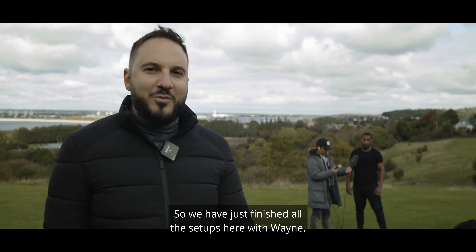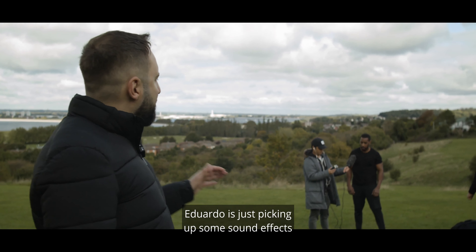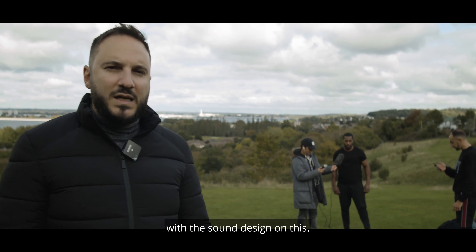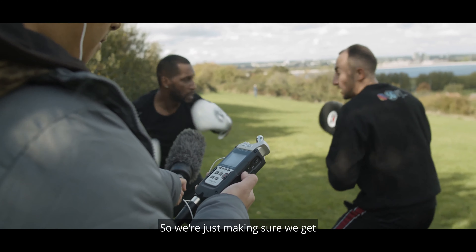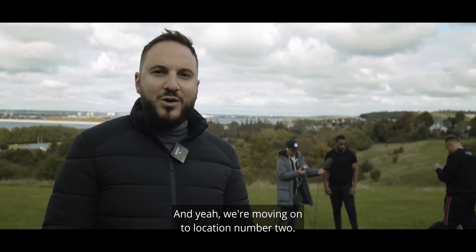So we've just finished all the setups here with Wayne, so that's the first half of today's shooting done. Eduardo is just picking up some sound effects to use in the video. We're really going to town with the sound design on this — stuff like heavy breathing and the pads will all add real weight when we mix it together with a soundtrack. So we're just making sure we get some clean sound effects recorded now, and then we're moving on to location number two.